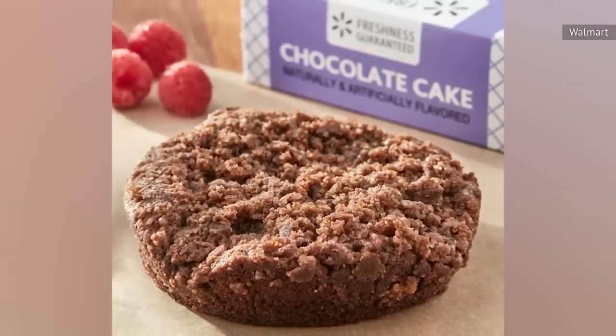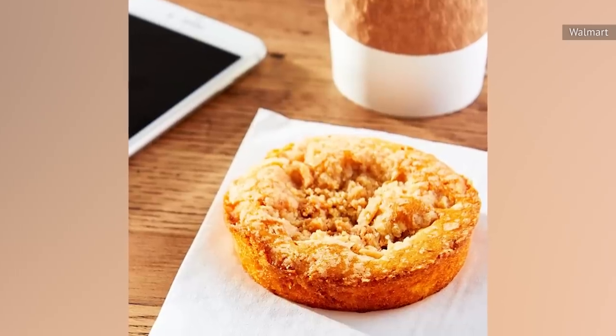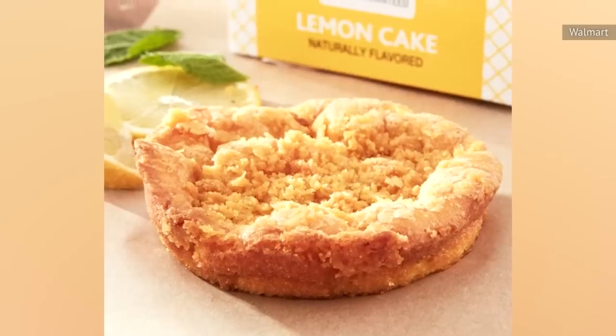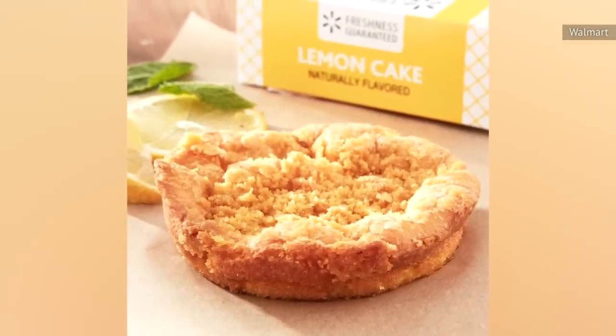Negative comments focused on issues like the mini chocolate cake having a texture similar to paste, and the Louisiana crunch cake having no crunch. Even the lower-rated varieties have some dedicated fans. It's also worth noting that these mini desserts are calorie-packed, but at less than $1, they're at least convenient and cheap.